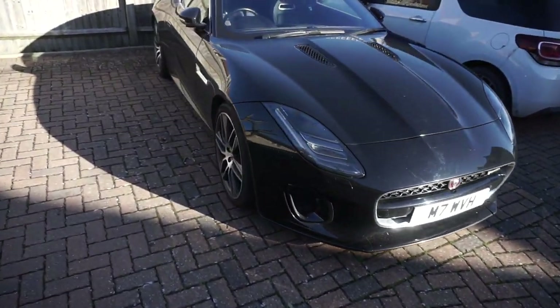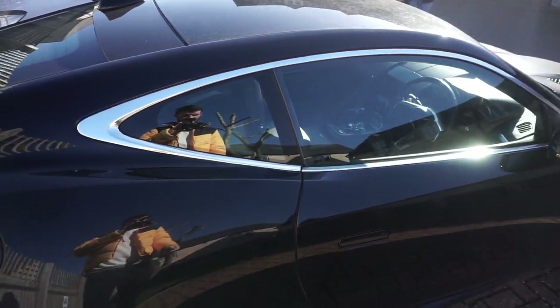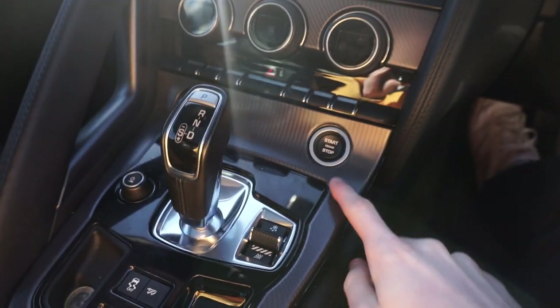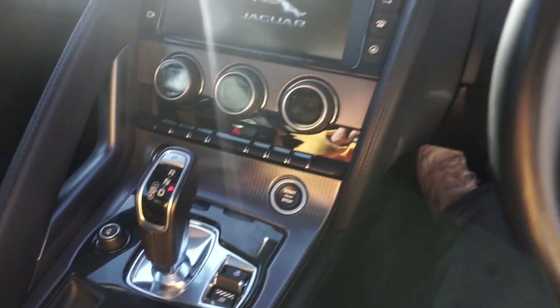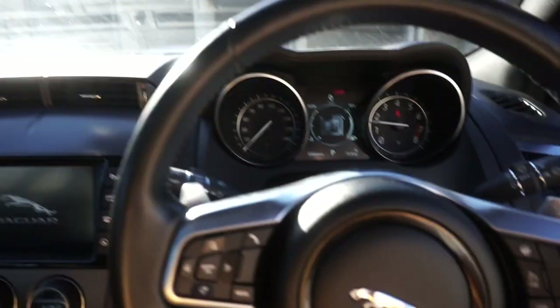Hello everyone, welcome back to a new video. Today is Sunday — actually a really nice day in England for a change — so I'm going to go out and take some photos of the Jag in some Cotswolds places and make a video out of it, and you can come along for the journey. I haven't driven the Jag much in recent weeks, but last time I used it I made sure there was a full tank of fuel, so whatever happens I'm ready to go. Let's fire it up and get on the move.